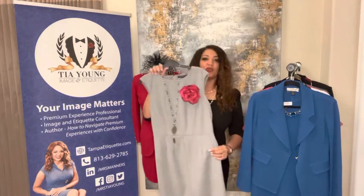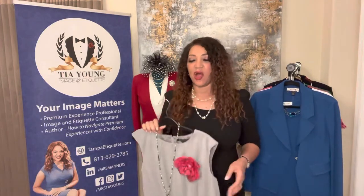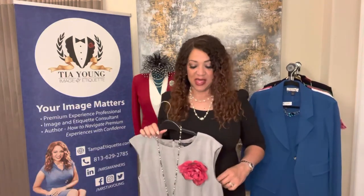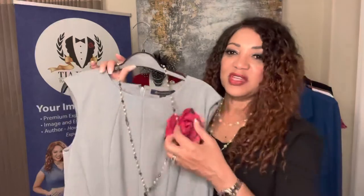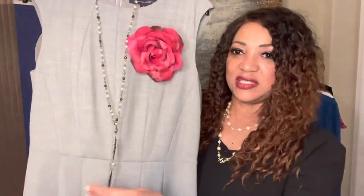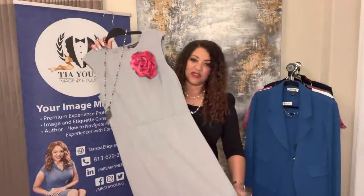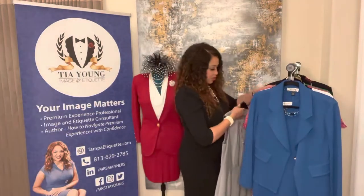Now this is a simple gray dress. The tones I normally gravitate to for business are black, navy, and gray. But then you can add a touch of color — you see that little flower? It's just a pin-on flower. Or if you didn't have that flower, just a simple necklace with some nice matching earrings to add a little color. For this, neutral color shoes would normally be best.